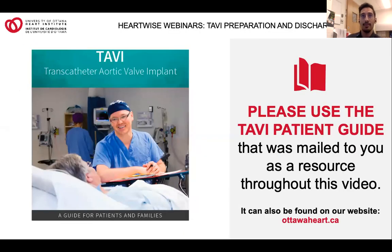My role as the TAVI Nurse Specialist is to help coordinate and manage your referral and care for the Transcatheter Aortic Valve Implant procedure, or TAVI for short. This session is intended to provide you with more information and resources once you've been accepted for a TAVI. Please use the TAVI Patient Guide that was mailed to you as a resource throughout this video. This guide can also be found at our website at OttawaHeart.ca. It contains all the information we are going to provide you with in more detail, and it's a great reference throughout the TAVI process. There are areas to take notes in, and we recommend that you bring it with you to all your appointments.